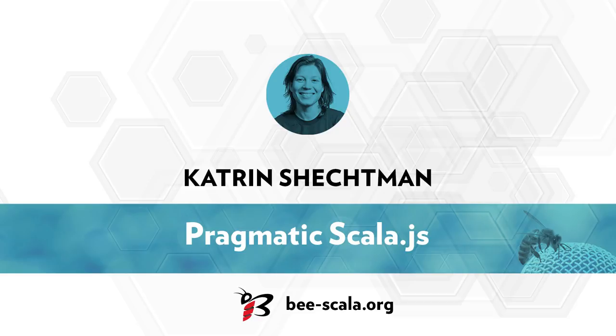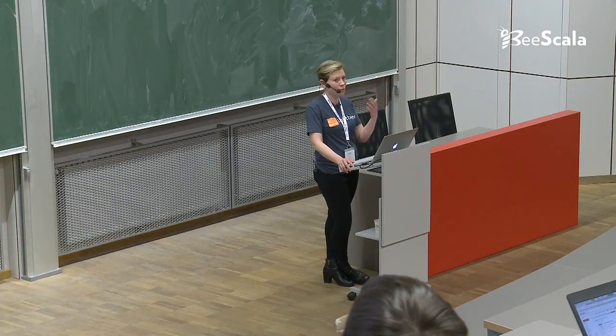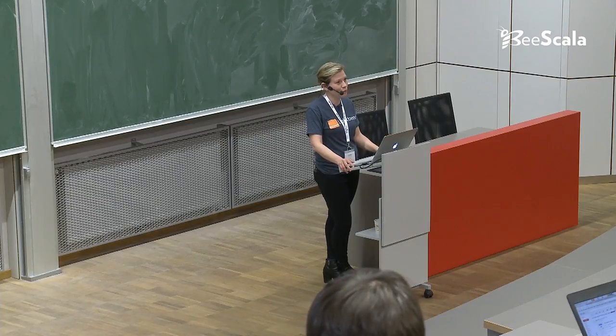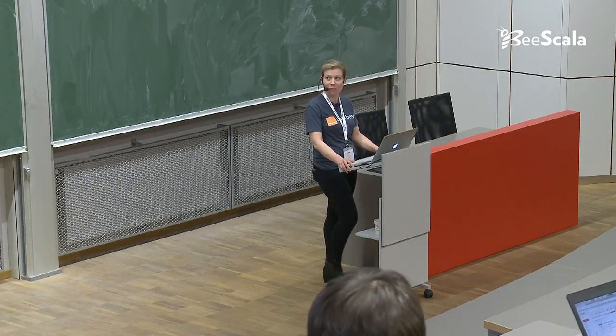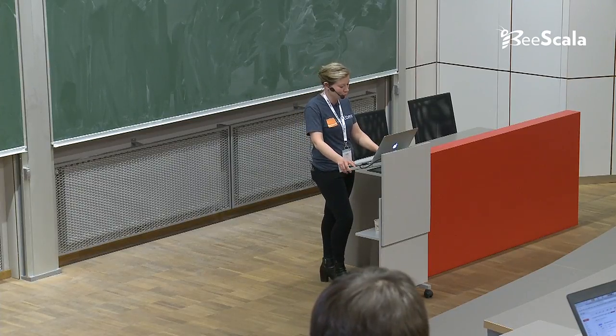Hi everyone, my name is Katrin Schechtman and I work for Lightband. Please don't be scared by my title - I'm scared by myself. Being an enterprise architect at Lightband is something else, and there is no correlation between my talk and being an enterprise architect. Actually, Lightband does not support Scala.js - that's something I have to say because there are people and organizations who would like to get support for it, but Lightband does not provide it. Generally speaking, it's very good support from the community and from EPFL.